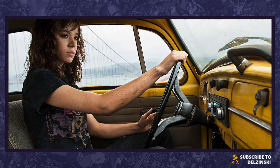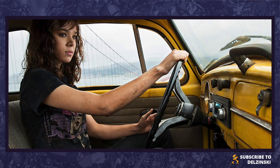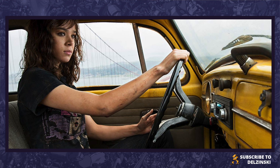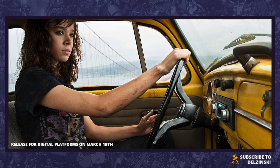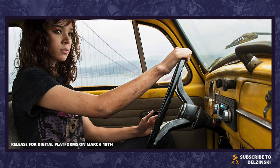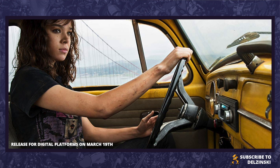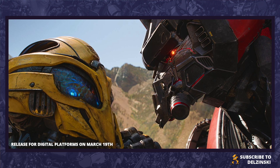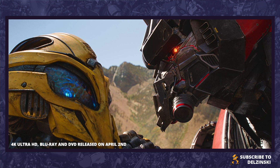The source of this content comes from comicbook.com, so check the link in the description box below. The major detail is the release date — Bumblebee comes to digital platforms on March 19th, which is a rather quick turnaround considering the movie is still out at cinemas. It then hits 4K Ultra HD, Blu-ray and DVD on April 2nd.